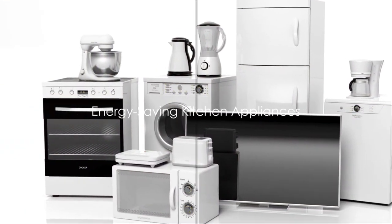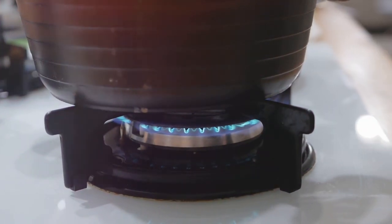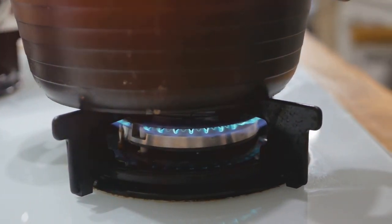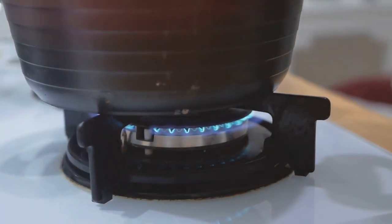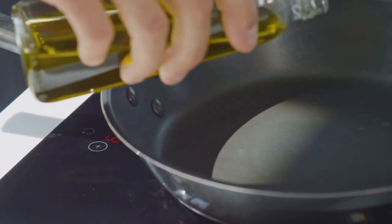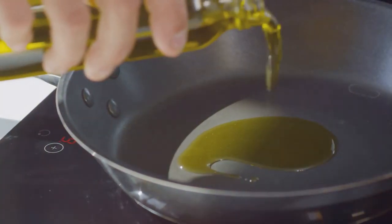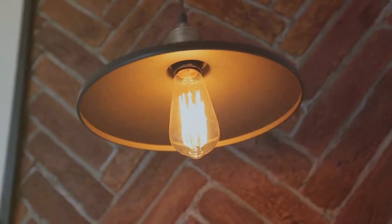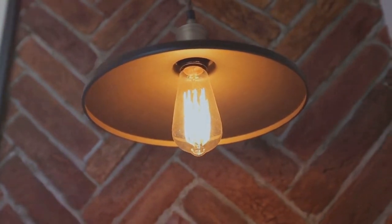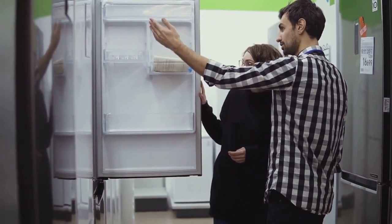Energy efficiency is a crucial aspect of an eco-friendly kitchen. Let's dive into some energy-saving tips that can make a big difference. One of the first things you could do is opt for ENERGY STAR certified appliances. These appliances are designed to use less energy without sacrificing performance or functionality. Next, consider using induction cooktops. They heat your cookware directly, making them more efficient than traditional electric or gas stoves. You'll be cooking up a storm in no time while saving energy.